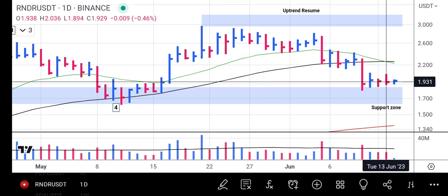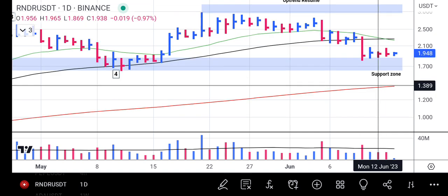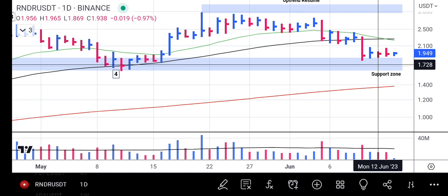Such activity is telling us that the sellers have been exhausted, and one vital factor will also play a part here: this price is on a support zone. Anytime price is on a support zone, it is an area for buyers to gather strength and reverse the price upward.